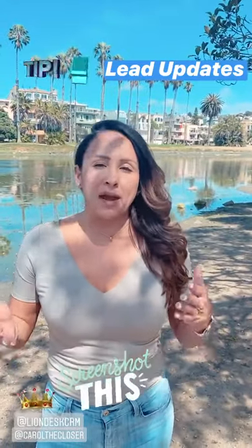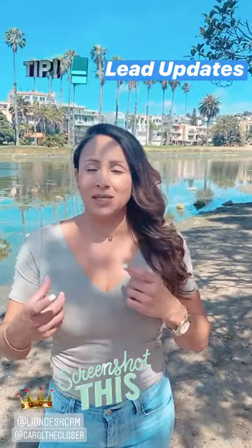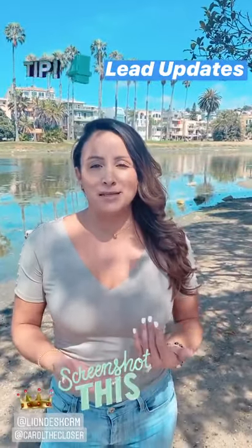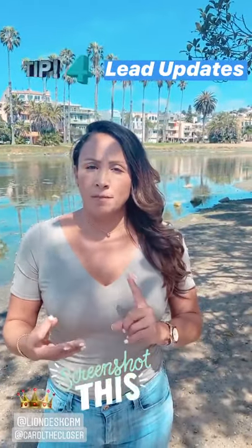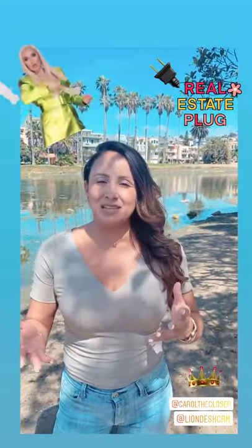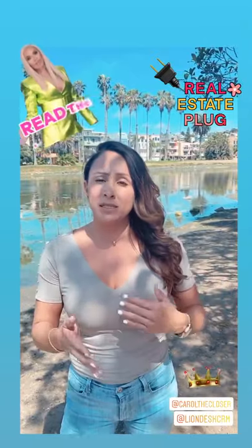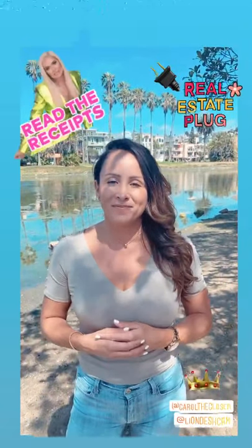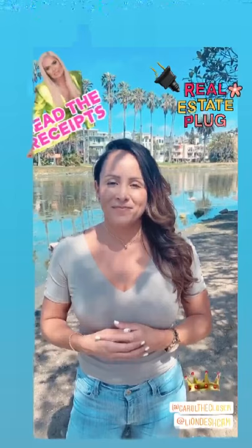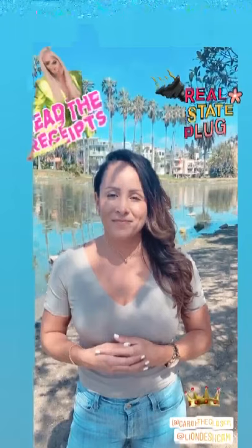Tip number four is overcoming the challenge of giving updates for every lead to every realtor or referral partner. What I do is take a screenshot of all the activity between that client and myself — text messages, outgoing calls, incoming calls, emails. You're getting receipts. That's what Lion's Desk gives you — receipts. You click it, screenshot it, send it to your realtor, and now they have a full update of what's been going on conversation-wise between you and your client. If you're getting multiple leads a day or every week, there are going to be a lot of messages, so this is the fastest way to keep everyone informed.